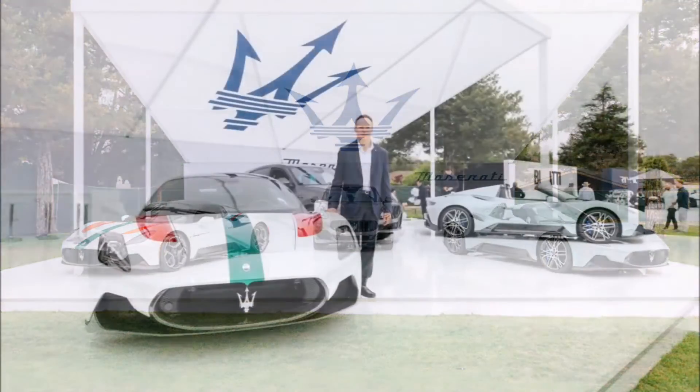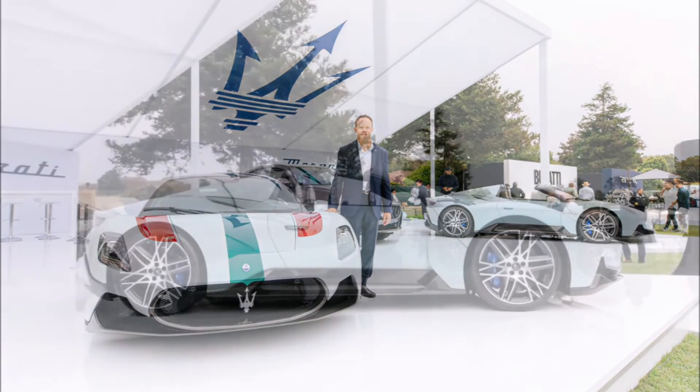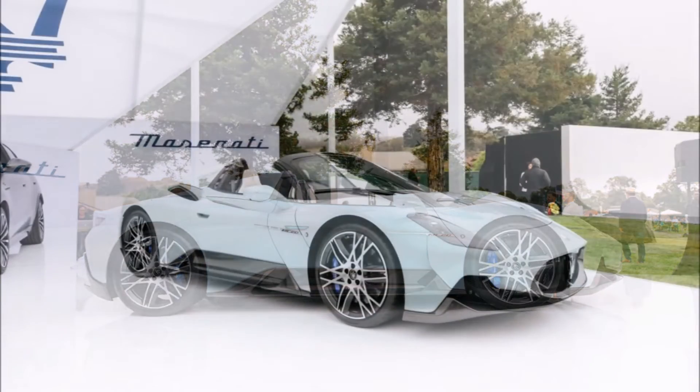The MC20 Cielo is just as Italian as the MC20 Coupe — developed at the Maserati Innovation Lab in Modena and produced on Viale Ciro Menotti in the same city, making it 100% made in Italy.